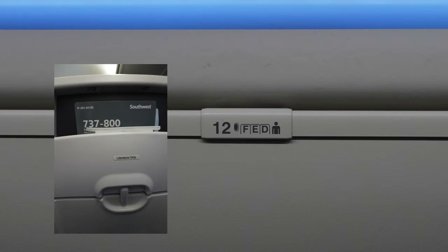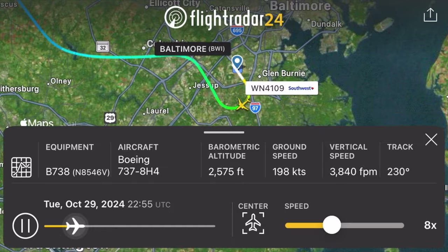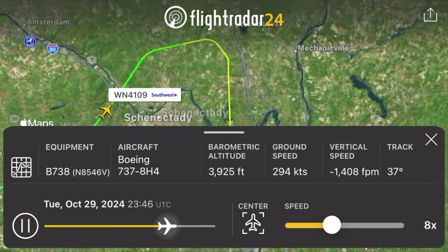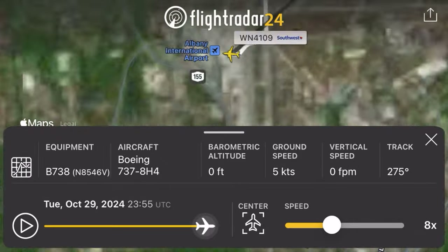This time I sat in row 12, not the very last row on the 737, which was nice. For those interested, here's our route map for tonight — out of Baltimore Airport up to Albany, New York, the capital of New York State. This flight would be quite short, taking only an hour and 14 minutes to cover 288 miles. Anyone who can remember the last time I flew to Albany, leave me a comment — I'll pin it below if you're right.